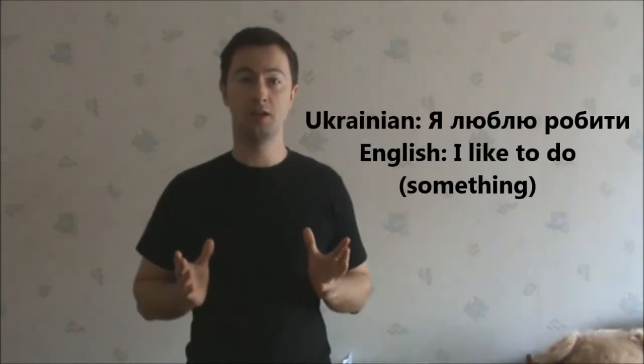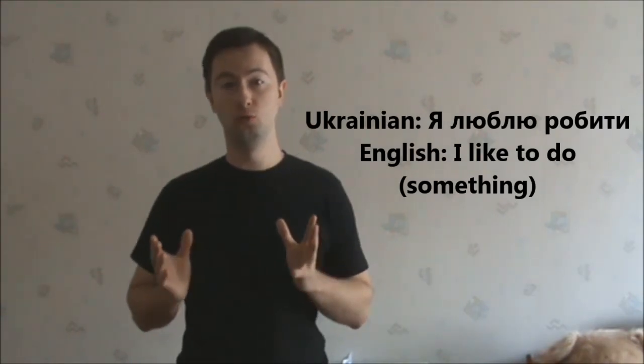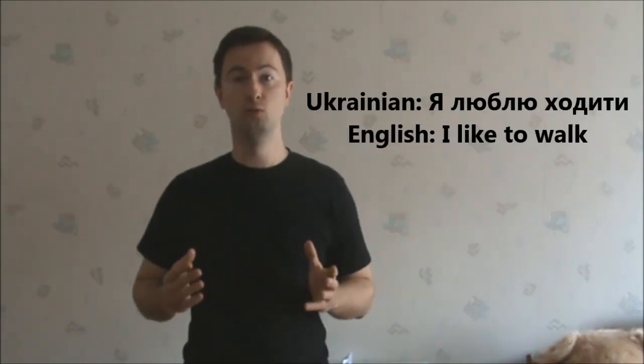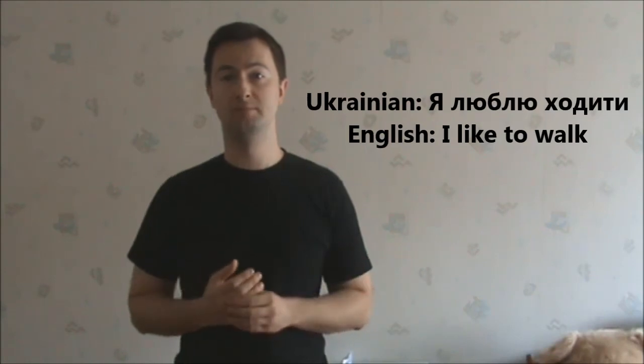Please try to use these verbs with the nouns I mentioned in the previous lessons. Also, I want to introduce the structure of the verb 'to like' or 'to love' plus the infinitive. For example, я люблю робити – I like to do something. Я люблю ходити – I like to walk. Try to use other words in this structure. If you have any questions or comments, feel free to let me know.